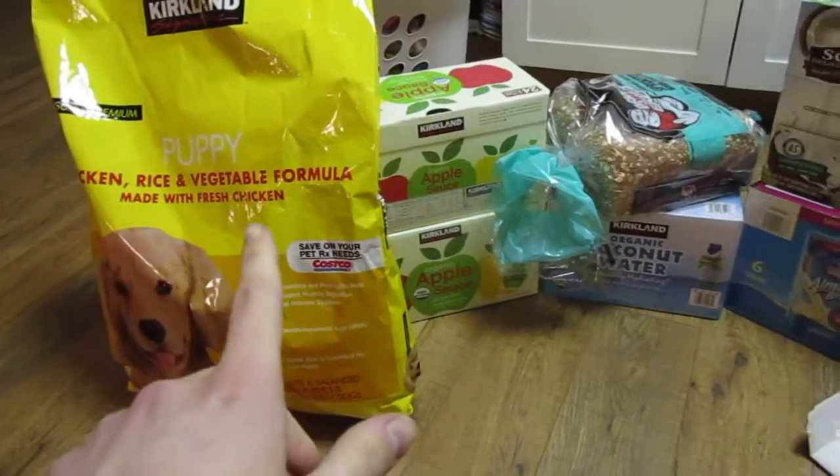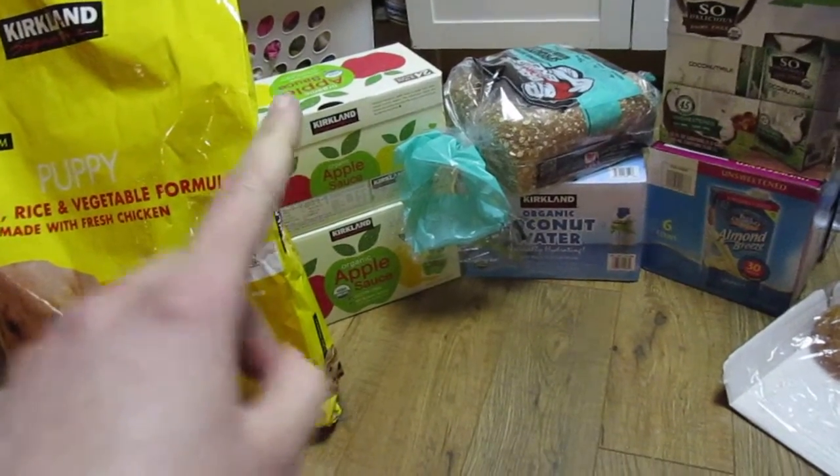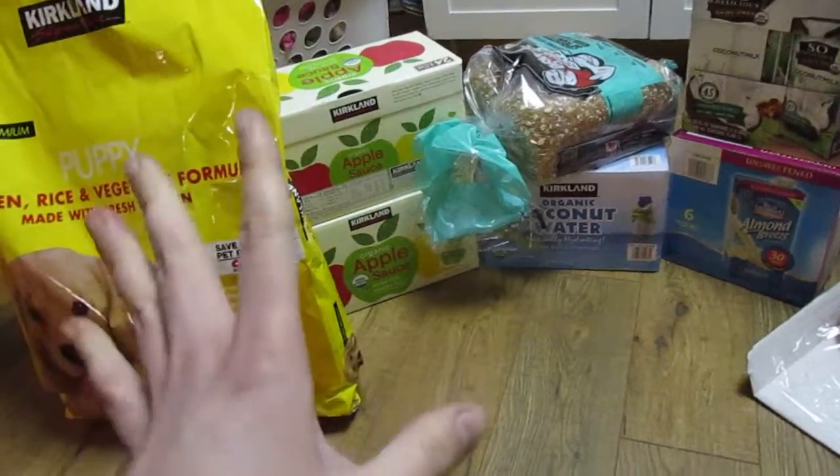We got dog food for Hero. We picked up some organic applesauce pouches for Apollo. I am super thrilled that they have the organic ones back — they haven't for months.